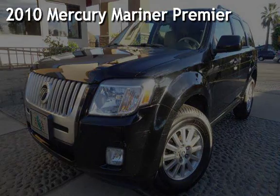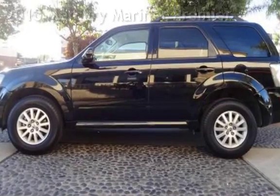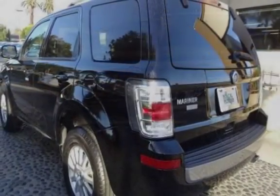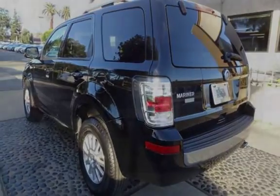Presenting a pre-owned 2010 Mercury Mariner Premier. This four-door SUV has a four-cylinder, 2.5-liter I-4 engine, with rear-wheel drive and an automatic transmission.